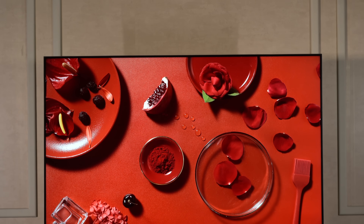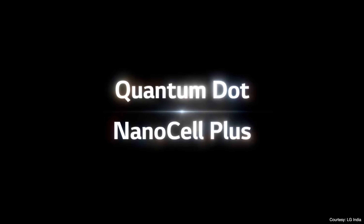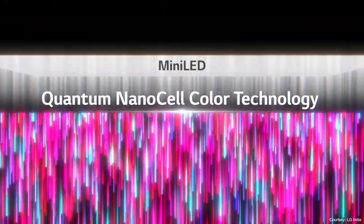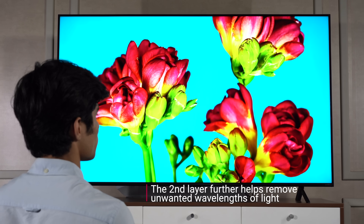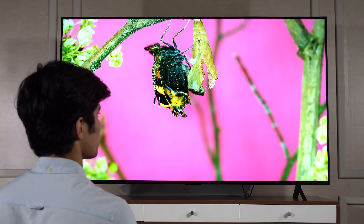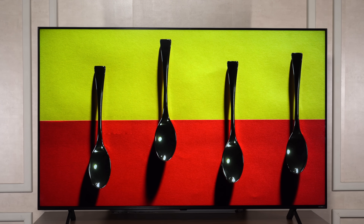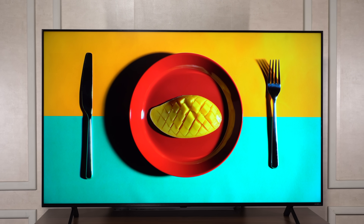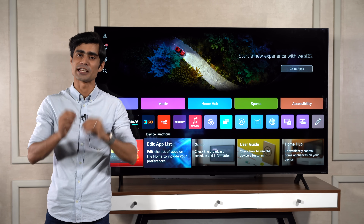LG's QNET TVs go one step ahead of that. Besides the Quantum Dot layer, the LG QNET TVs also have an additional NanoCell layer. This second layer further helps remove unwanted wavelengths of light, resulting in even purer colors and a wider gamut. This combination of Quantum Dot and NanoCell technologies promises vivid colors and sharp details that enrich your TV viewing experience.